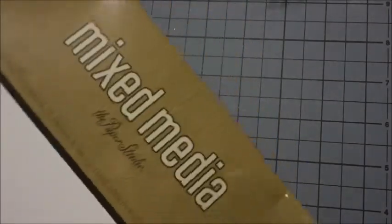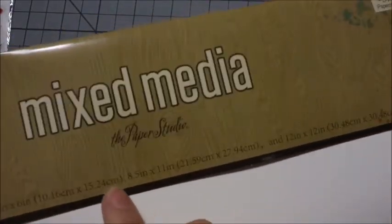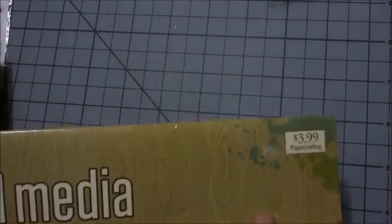I also got this — it's going to be kind of hard to show in frame so I've actually taken it out of the package because I've already started using it. Here is the package — it's a Paper Studio mixed media chipboard assortment pack. It comes with two sheets of 4x6, two sheets of 8.5x11, and two sheets of 12x12, and it was only $3.99.